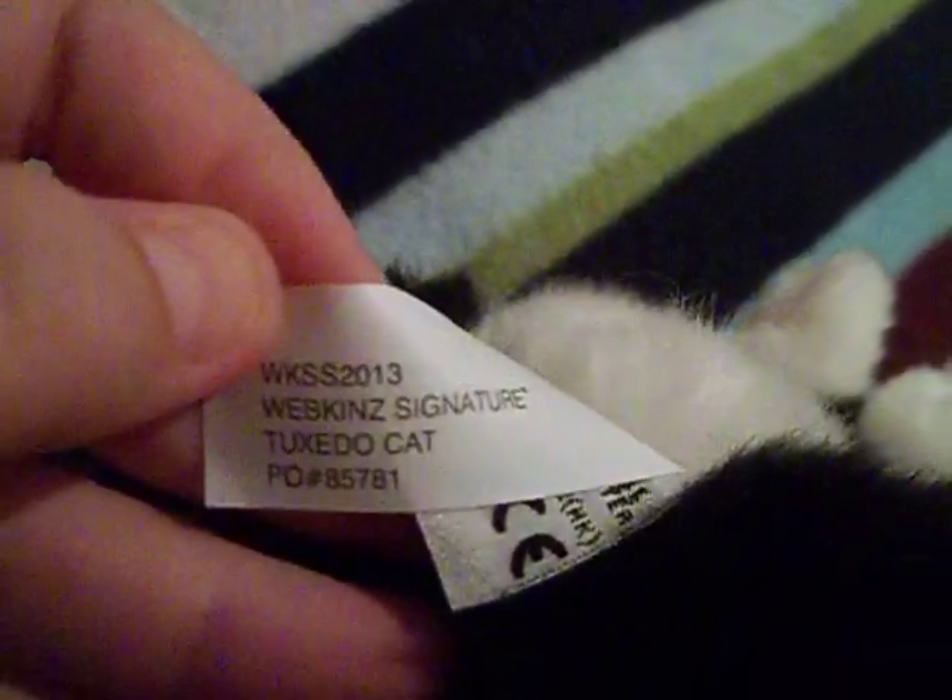So there's the Magic W and the Tush Tag for the Toco Toucan. And then here she is — she's really fluffy and really soft. Her Magic W is kind of buried under there by fur. And then here is her Tush Tag — Tuxedo Cat.